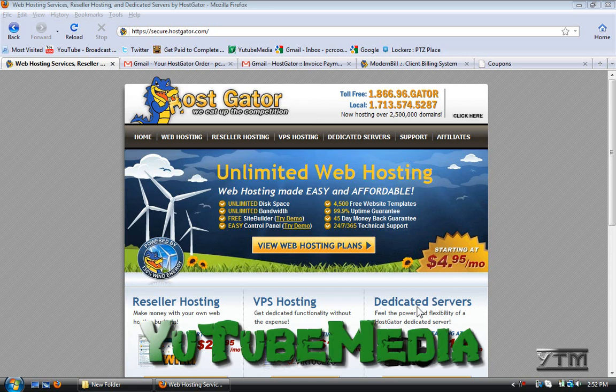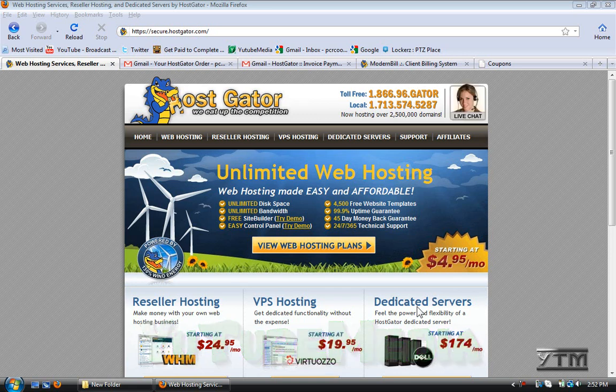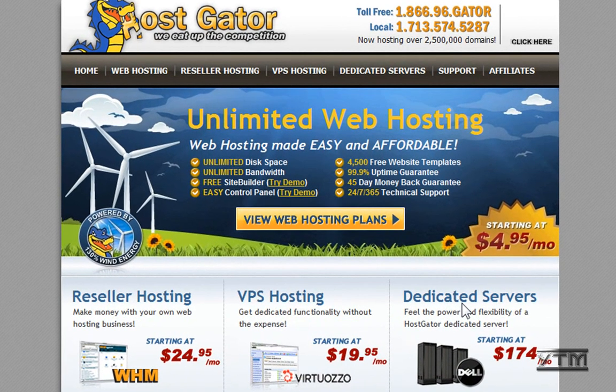Hey everyone, welcome to another YouTube media tutorial. In this video, I'm going to show you how to purchase hosting and a domain name with HostGator. It may seem intimidating at first if you've never purchased a domain name or a hosting plan, but I'm going to take you through it and show you how to do it — it's really easy.